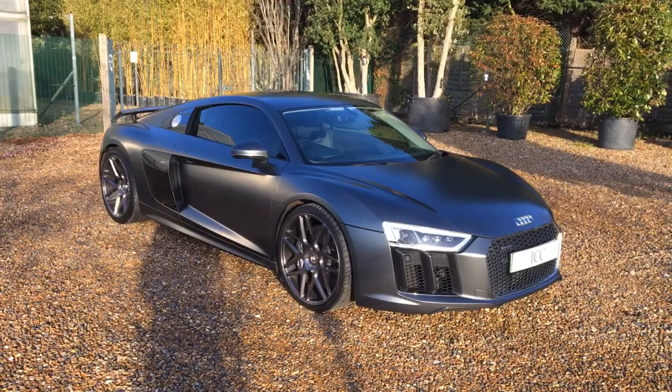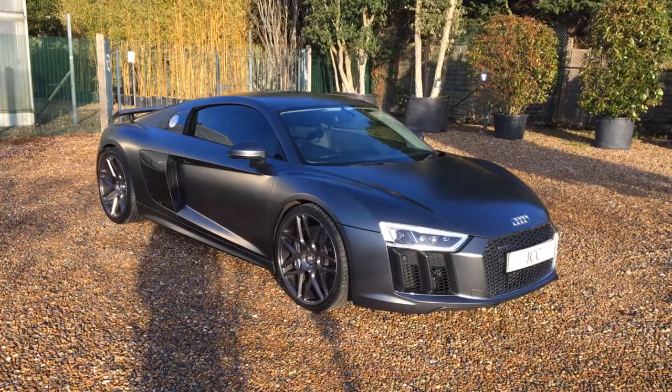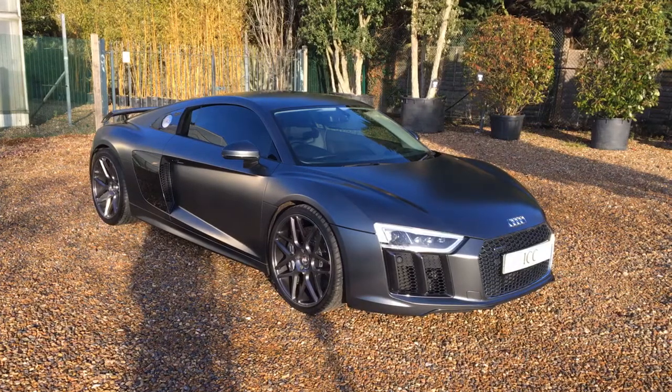The nicest feature about this car is the finish, being the Audi special order matte grey paint. I think it's unlikely you'll find another one out there like this.